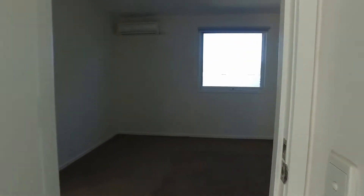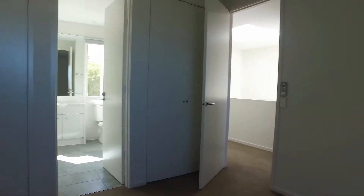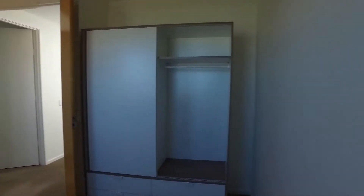It leads into this master bedroom here, which is a really generous size, partly with an ensuite as well. We've got those storage wardrobes in the master room, and then just moving into the third room over here — another good size with wardrobe storage provided.